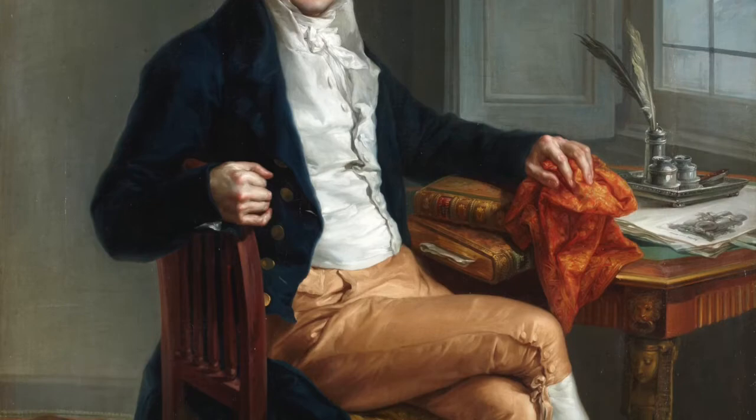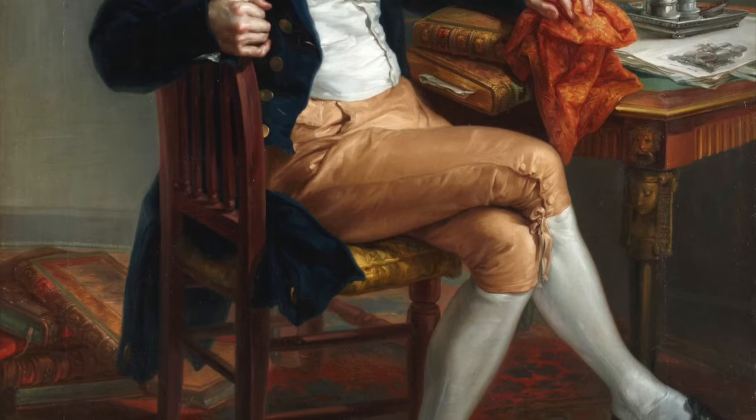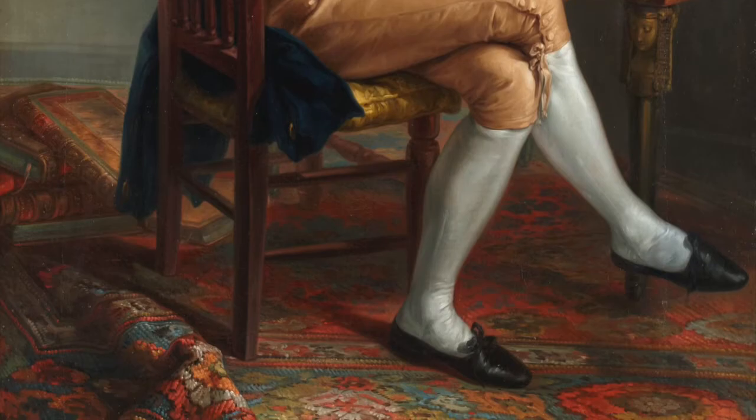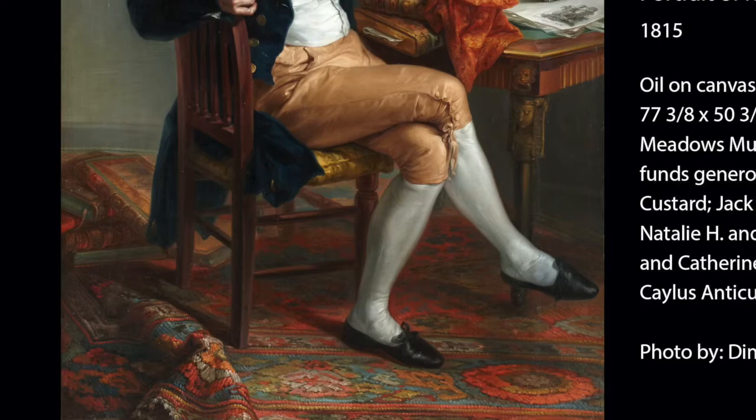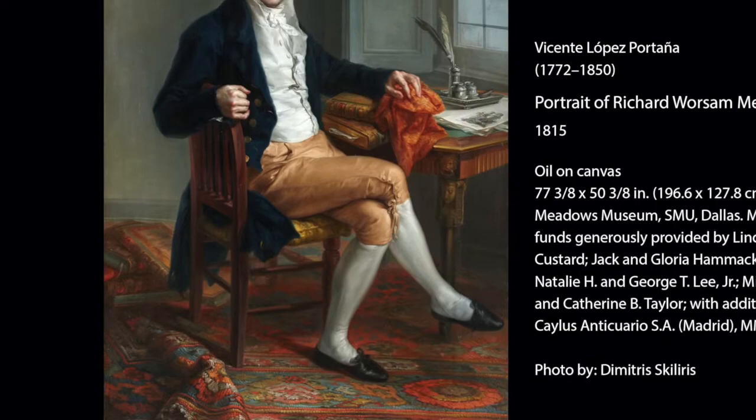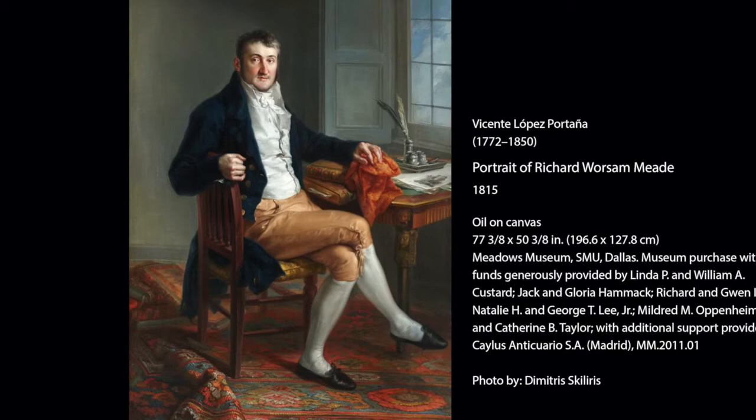After three years of being jailed, the American consulate negotiated his release. Meade returned to the United States and lobbied the Senate to reimburse him for his Spanish debt of one and a half million dollars. Meade's heirs continued pursuing the debt without success. It has been suggested that this painting has been offered as remuneration, but we will never know.